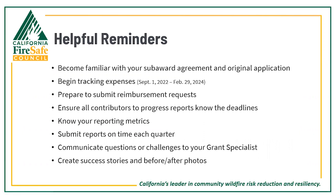Here are some helpful reminders to keep your grant management on track. Make sure you're familiar with your sub-award agreement and original application, and begin tracking your expenses. This program period runs from September 1st, 2022 to February 29th, 2024. Prepare in advance to submit your reimbursement requests, ensure all contributors to your progress reports know the deadlines, be familiar with your reporting metrics, and submit your reports on time each quarter.